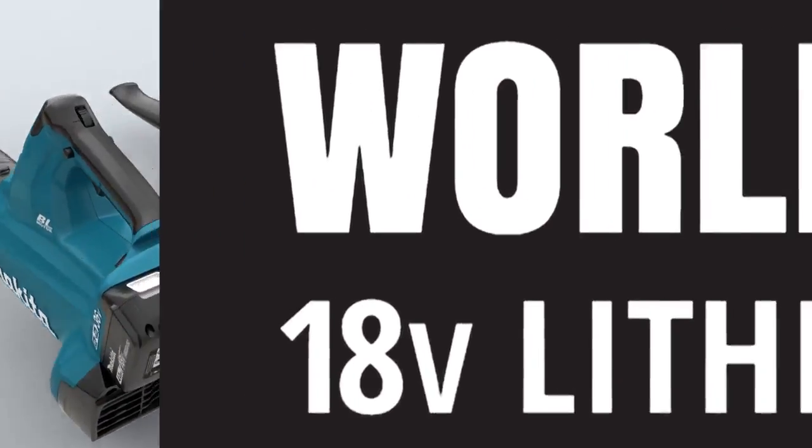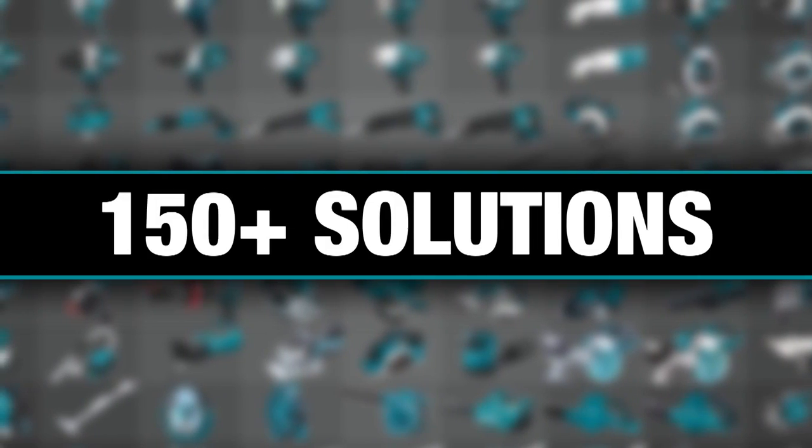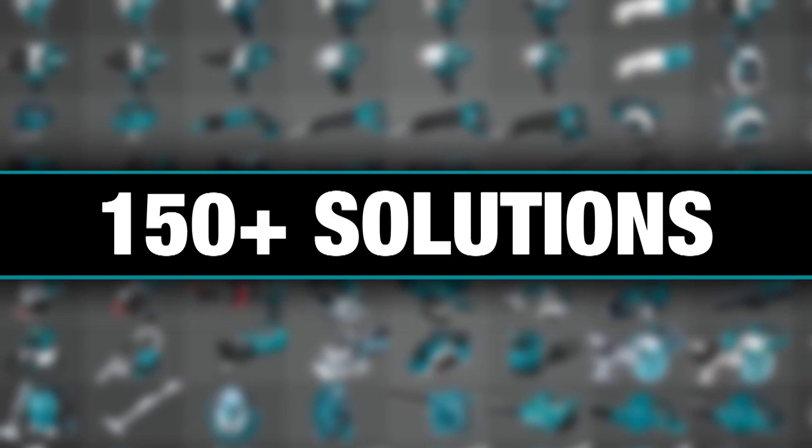The world's largest 18-volt lithium-ion cordless tool lineup. One LXT system compatible with over 150 solutions.